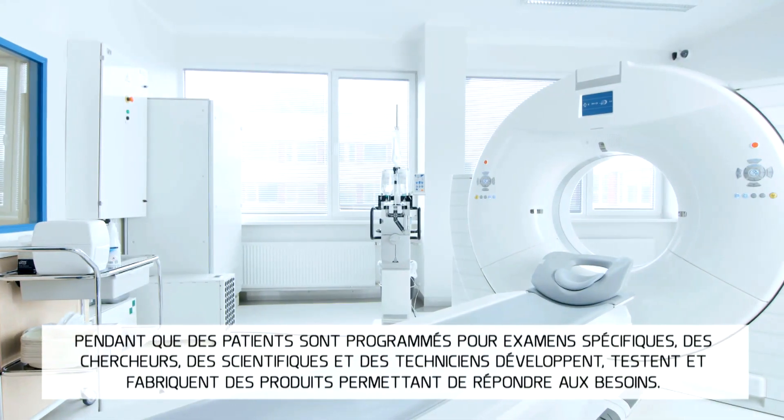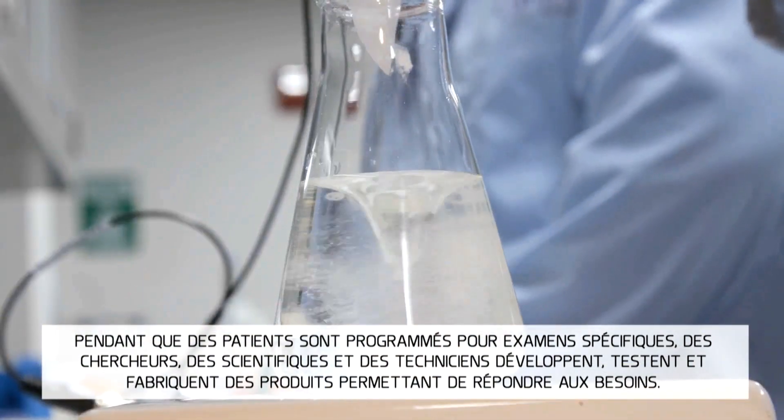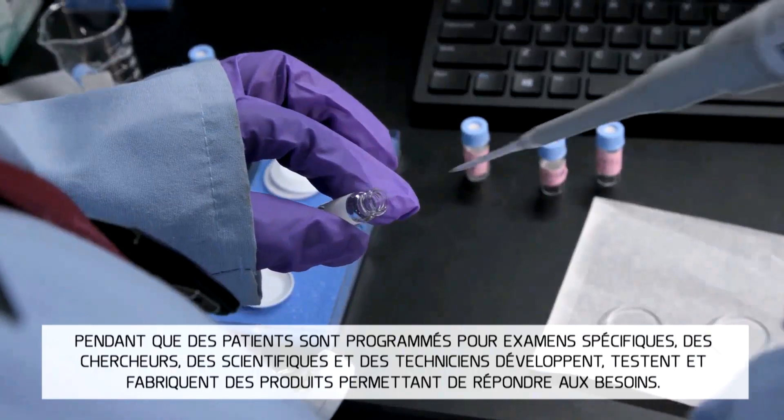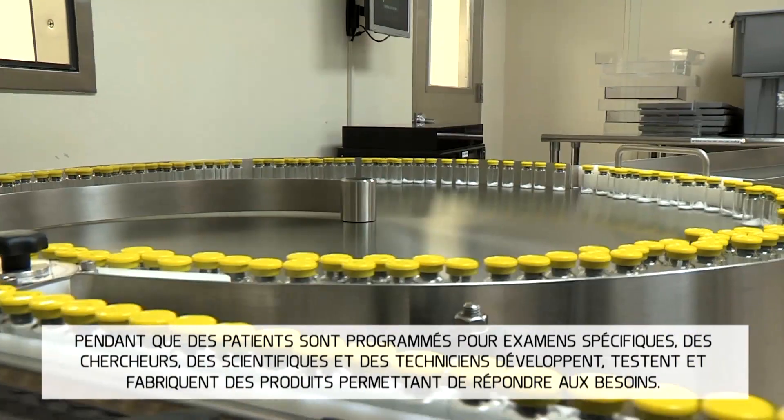Often, information from nuclear medicine is combined with other tests and imaging techniques to provide an even more complete picture. As patients are being scheduled for specific studies, behind the scenes, researchers, scientists, and technicians are developing, testing, and producing products to match the demand.